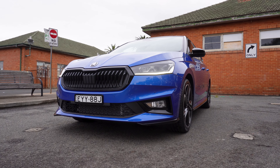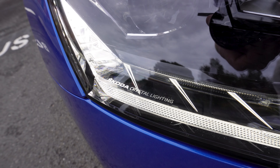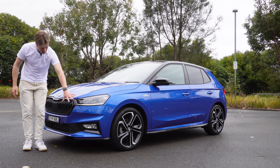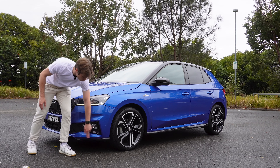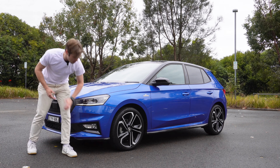First, we get this black grille up front. We get LED lights which look really quite nice and are actually very bright, and I really do like the daytime running light — very simple but looks good. There are lots of black accents down below, and I also like this splitter down here which has an extra bit of trim sticking out, making things look a bit more aggressive.